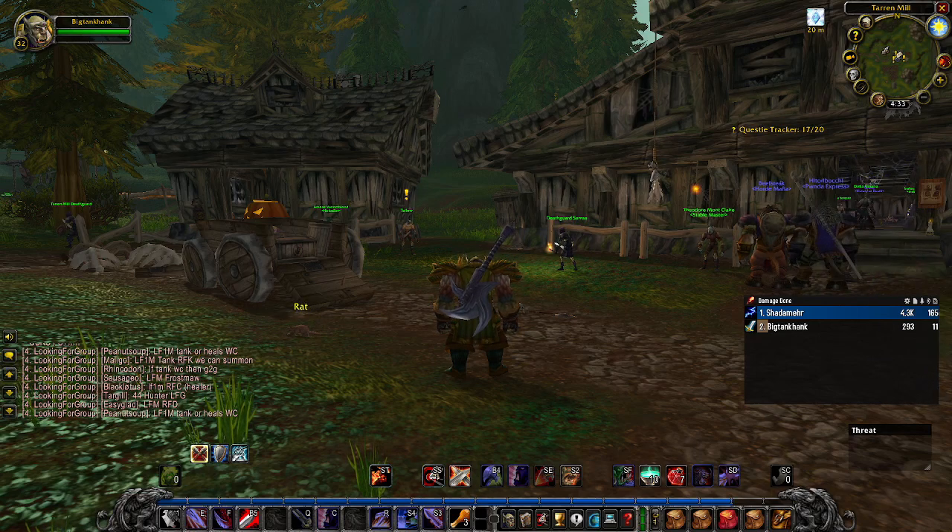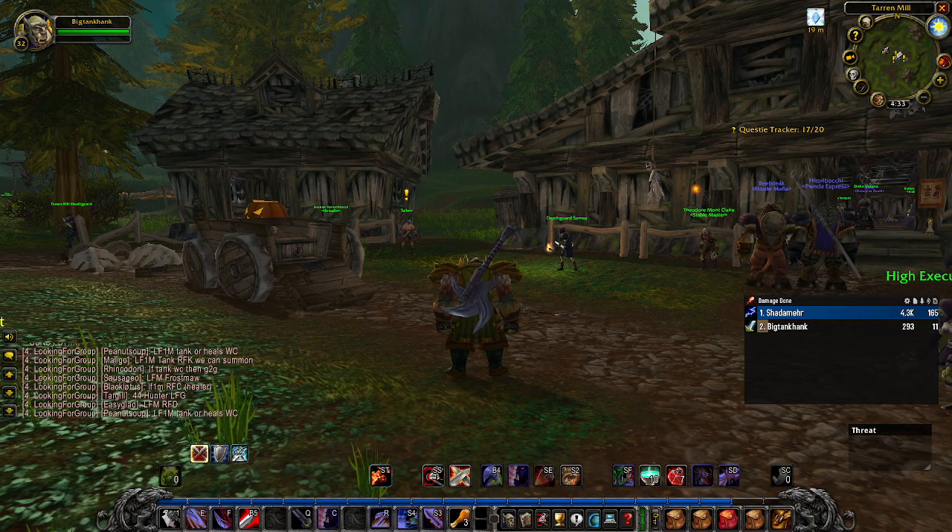In my list I chose items that you can either find in the auction house or in dungeons. None of them are particularly hard to get.